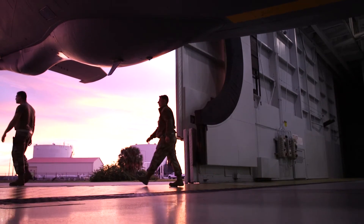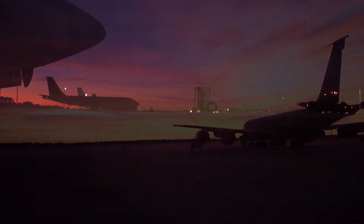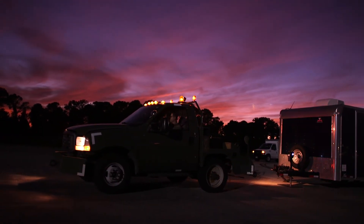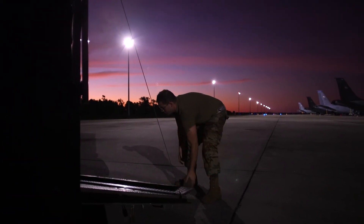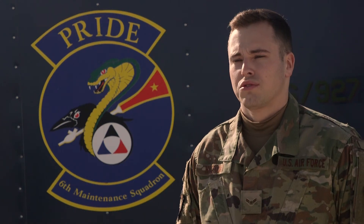Our team here at MacDill designed a trailer that would pretty much house everything we need to be out on a job and not have to come back to the shop multiple times, cutting down on maintenance time. And if any type of weather comes through, we're able to take shelter in the trailer and stay out of the elements.